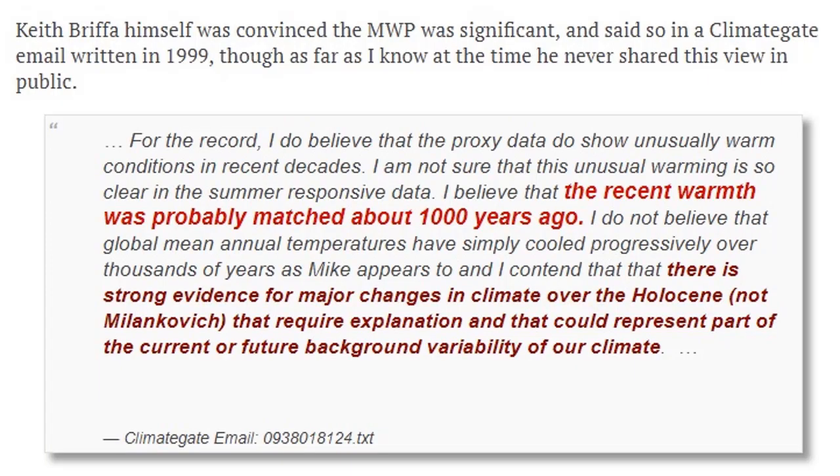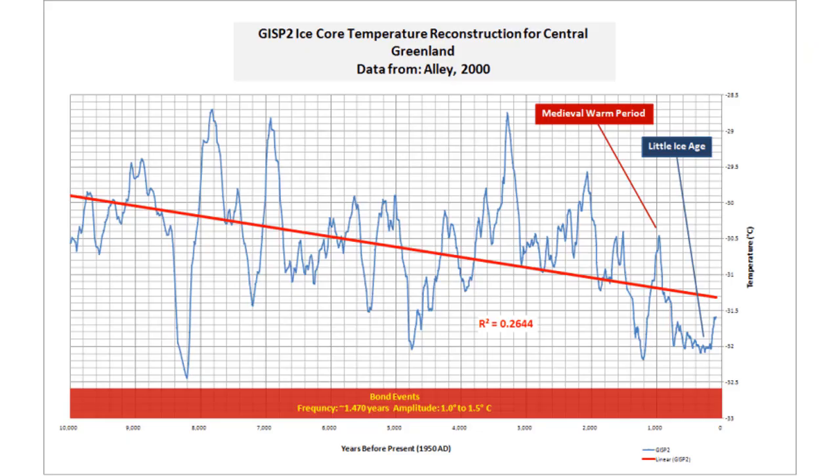Looking back at climate gate and the medieval warming period, this is one of the emails here studying that they're not so sure that unusual warming is really happening in summer responsive data. Looks like the medieval warming period a thousand years ago was very similar to today. Let's take a look at the Greenland ice core survey project, otherwise known as the gold standard for climate and temperature reconstruction on our planet — GISP2. You notice in the red right there where it says medieval warming period — that's warmer than today's temperatures.